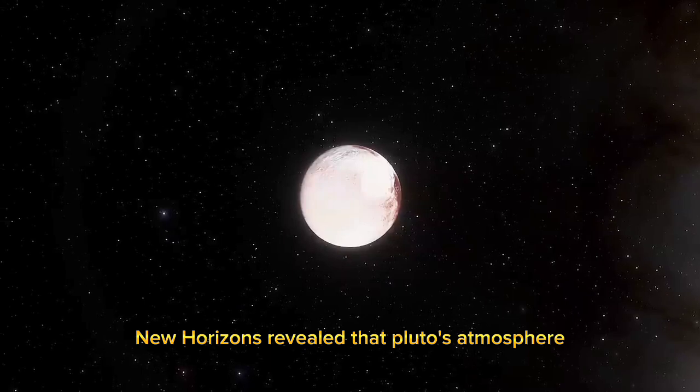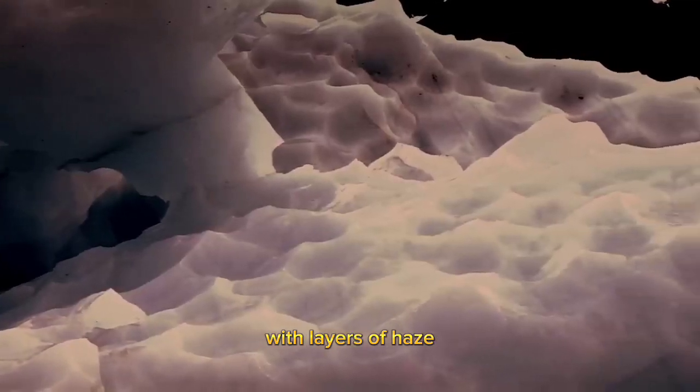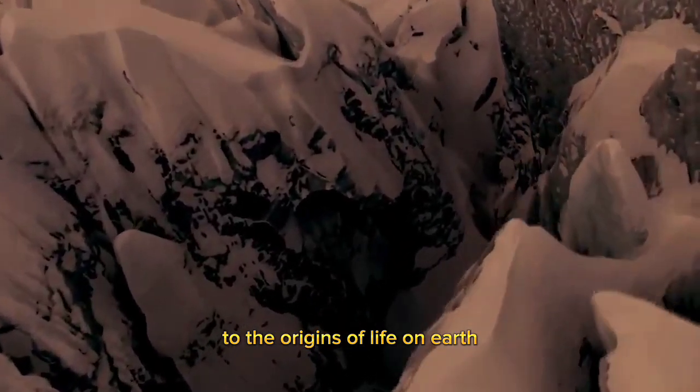New Horizons revealed that Pluto's atmosphere is much more complex than previously thought, with layers of haze and organic molecules that could provide clues to the origins of life on Earth.